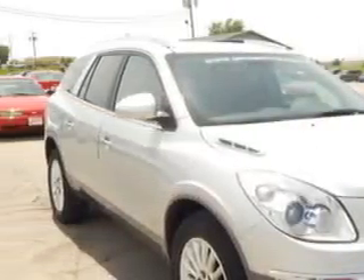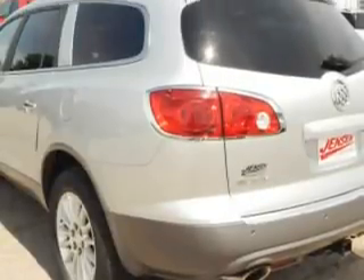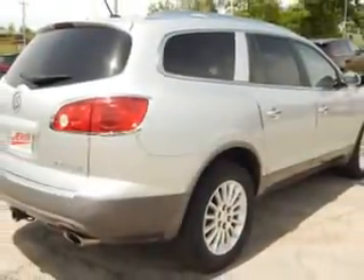Check out this quick silver metallic 2012 Buick Enclave SUV all-wheel drive, equipped with a six-cylinder engine and an automatic transmission.